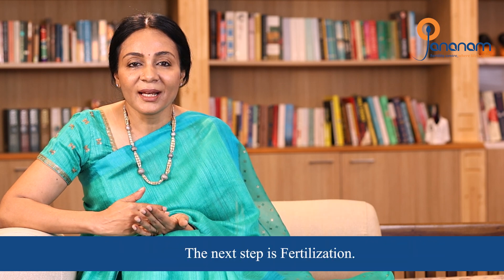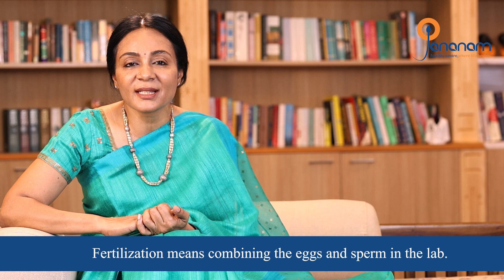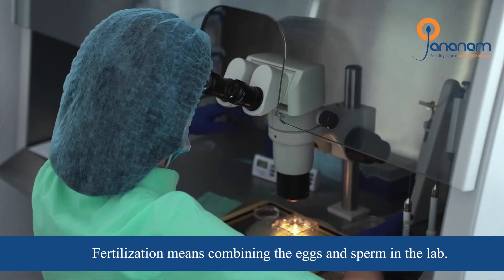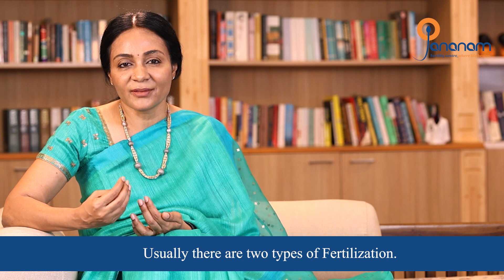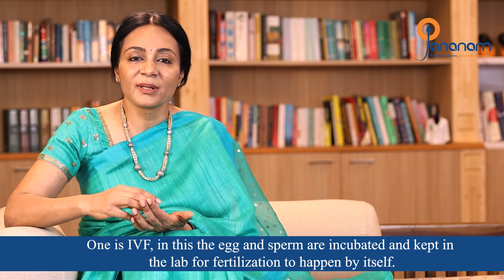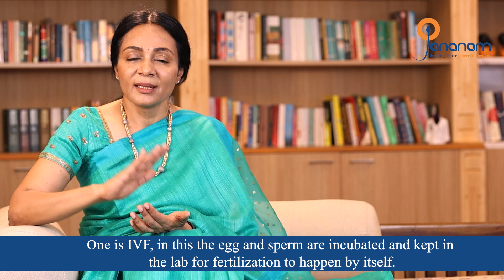The next step is fertilization. The egg and sperm are brought together in the lab. There are two methods of fertilization — one is conventional IVF, where egg and sperm are incubated together in the lab.